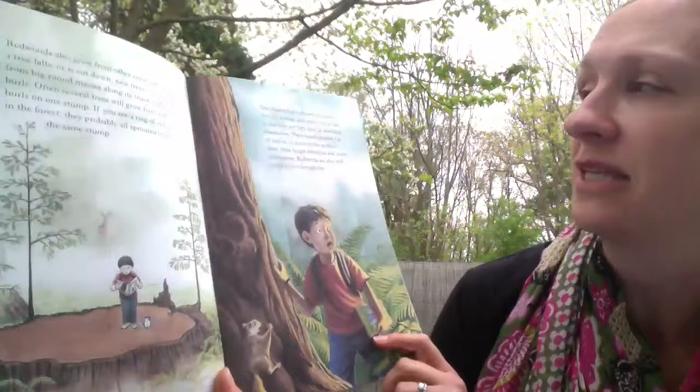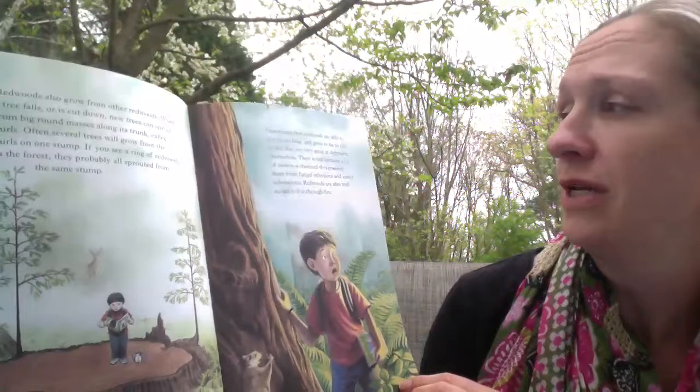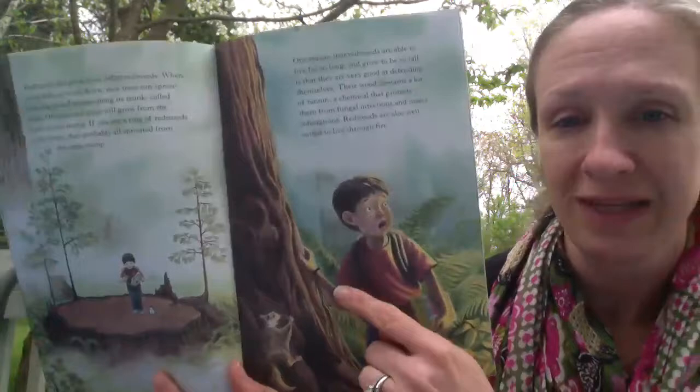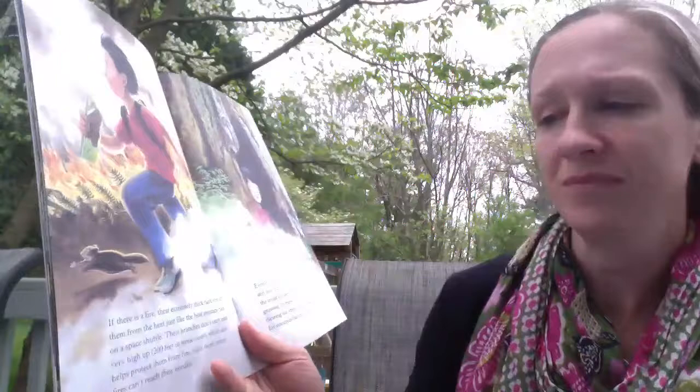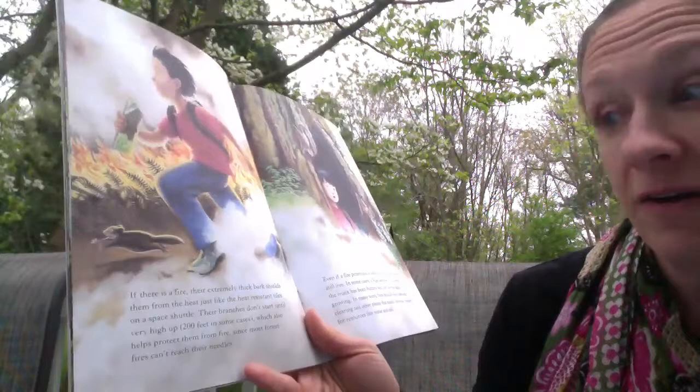One reason redwoods are able to live so long and grow so tall is that they are very good at defending themselves. Their wood contains a lot of tannin, a chemical that protects them from fungal infections and insect infestations. Redwoods are also very well suited to live through fire. Their extremely thick bark shields them from the heat, just like the heat-resistant tiles on the space shuttle. Their branches don't start until very high up — about 200 feet in some cases — which also helps protect them from fire since most forest fires can't reach their needles.